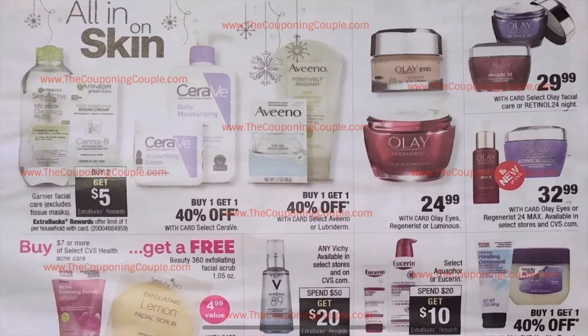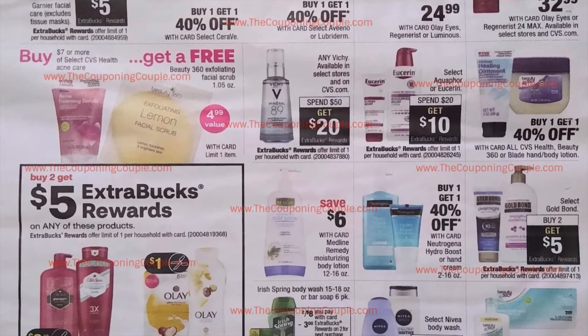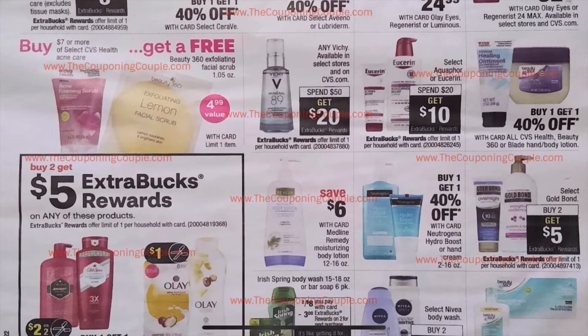Let's get into our skincare deals. Buy two, get $5 on the Garnier Facial Care — it does exclude the tissue masks, which sucks because that's a great way to get face masks super cheap. The Eucerin deal is continuing: Spend $20, get $10 on the Eucerin. If you do not have some CRTs already, let's stock up on those lotion CRTs.